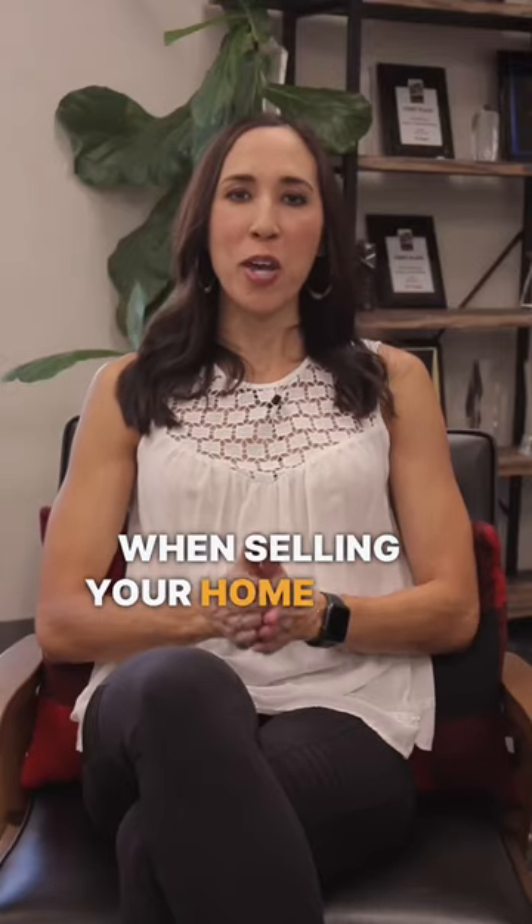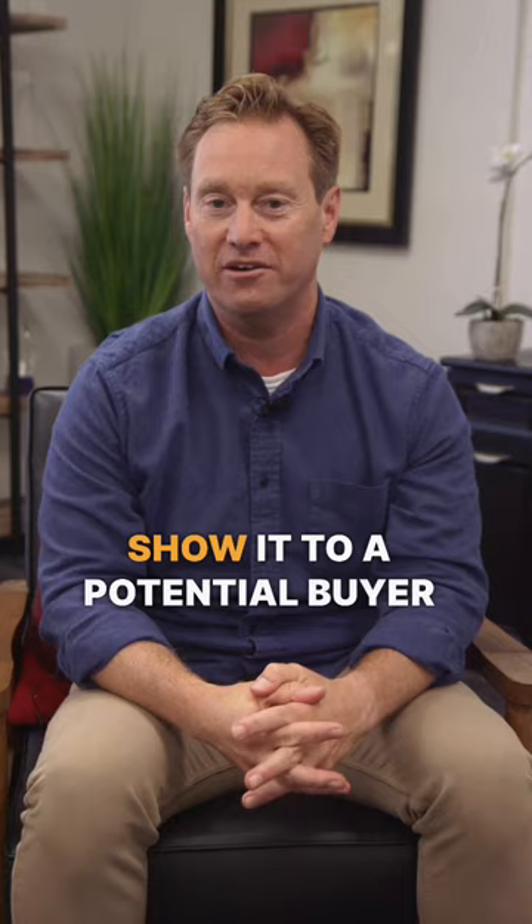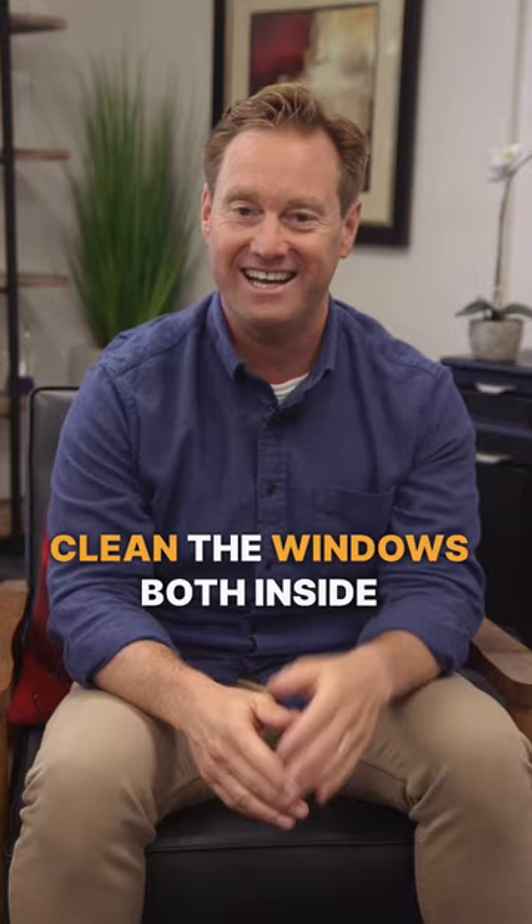When selling your home, here is a quick, easy, and free tip to make your home appear bigger and brighter. Before you take photos of the house, show it to a potential buyer, or even before you hold that open house, you want to clean the windows both inside and out.